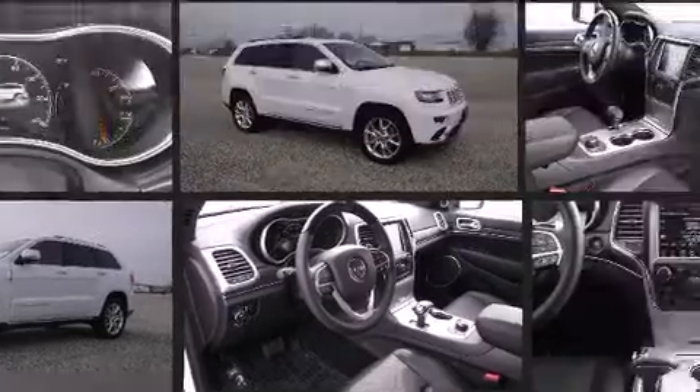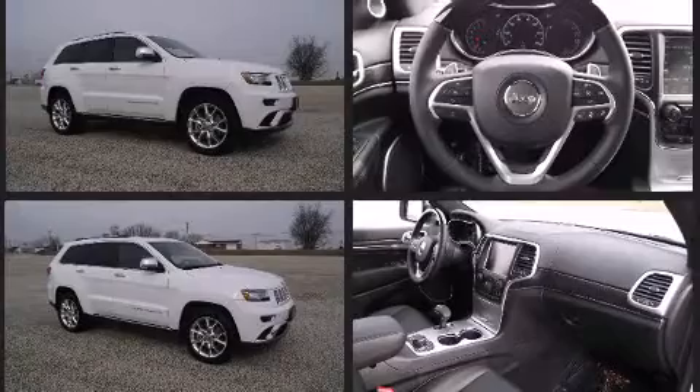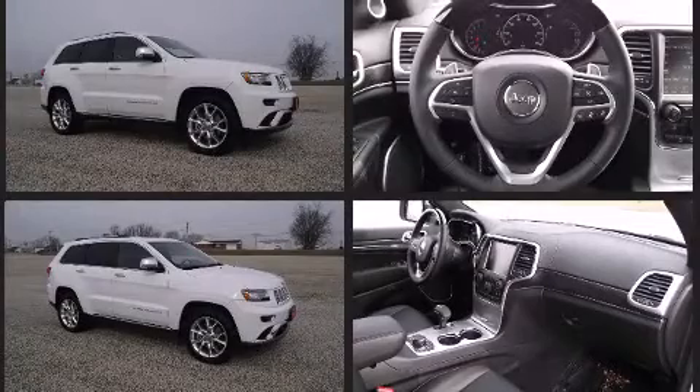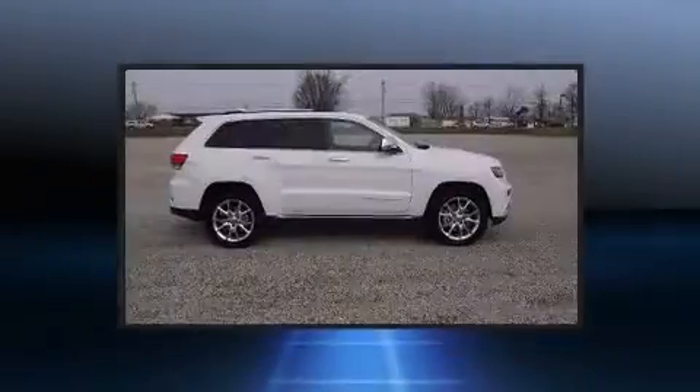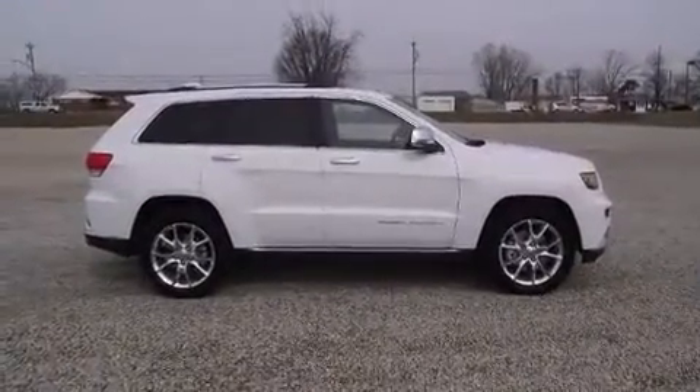Well-tuned suspension and stability control deliver a spirited yet composed ride and drive. It's equipped with tons of terrific amenities, but it won't break your budget, such as cruise control,